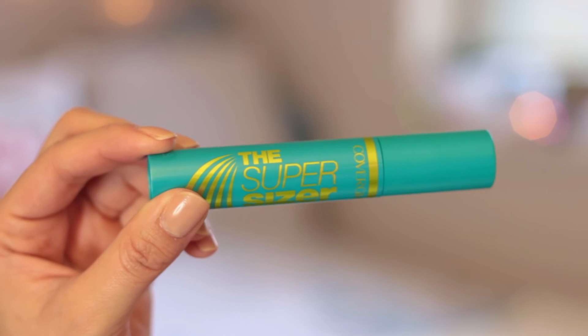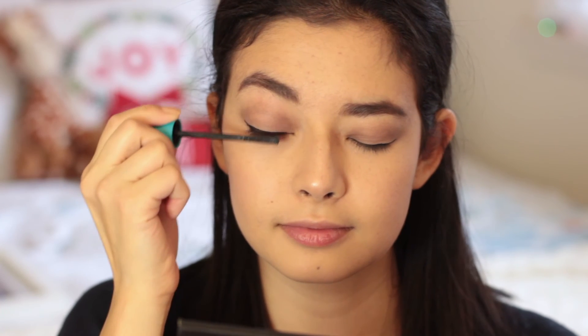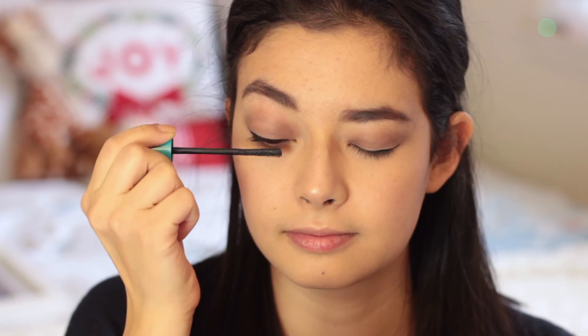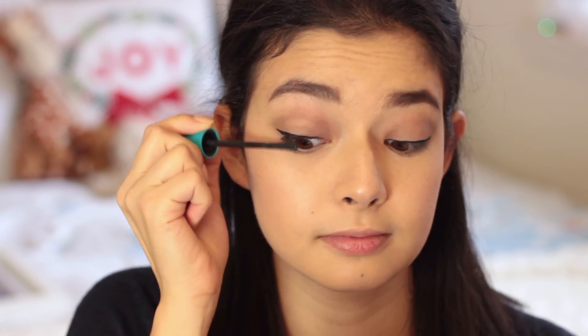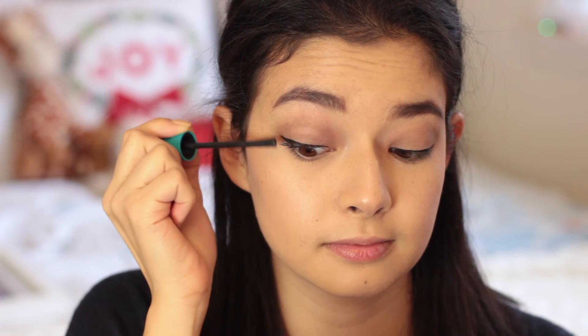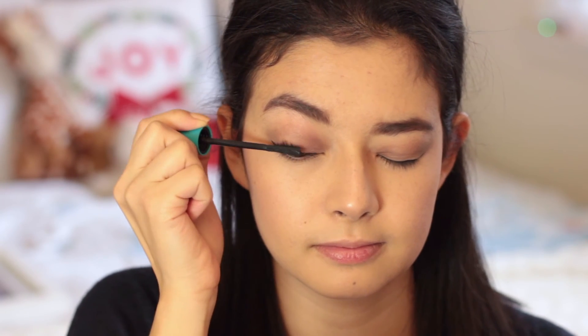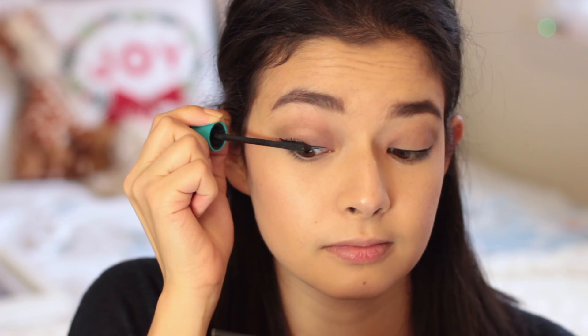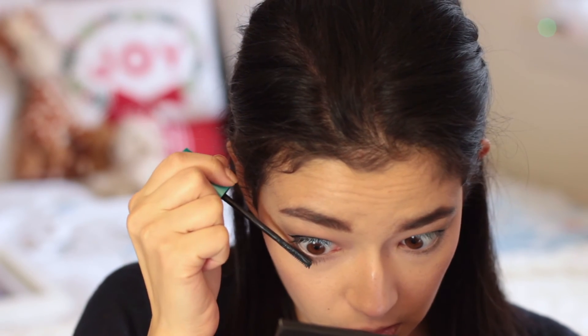I'm going to set all of that makeup with my MAC Pro Longwear Setting Spray — the name will be in the description below — and that'll just keep my skin looking fresh. Then for my mascara, I'm using the CoverGirl Super Sizer Mascara. I decided not to do any kind of false lashes — you definitely could, but I just don't like lashes too much on my eyes because they tend to weigh down my face since I have smaller eyes. I'm layering on a ton of this mascara and I was actually really pleasantly surprised by it.